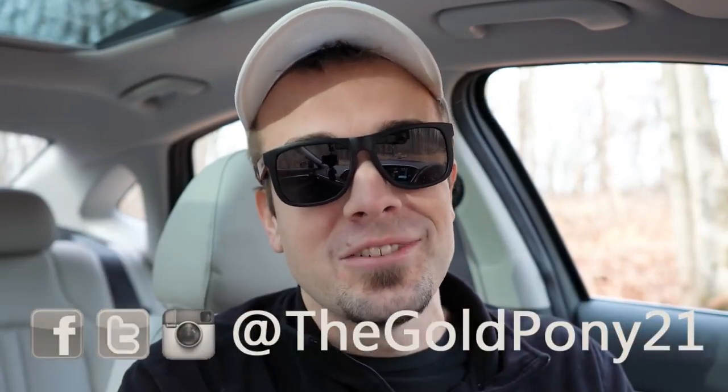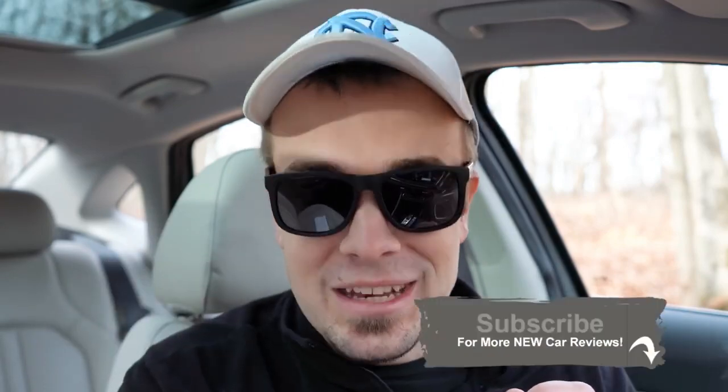That wraps up this review of the new 2020 Sonata. Feel free to follow me on social media — links at the bottom of the screen. If you enjoy new car reviews, hit subscribe and the bell notification button. I appreciate you guys watching more than you know, and I'll see you all in the next video. Stay gold.